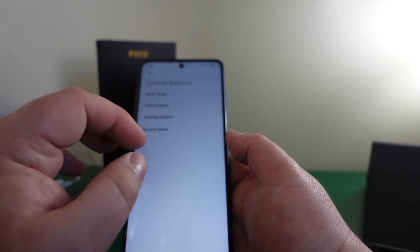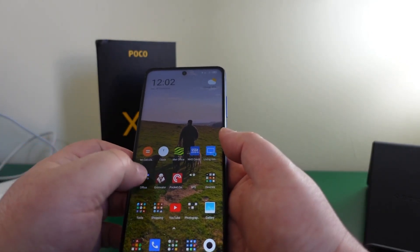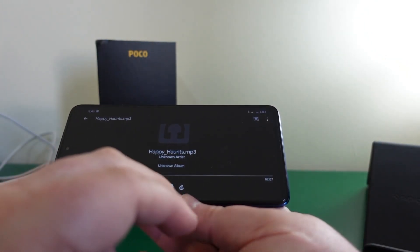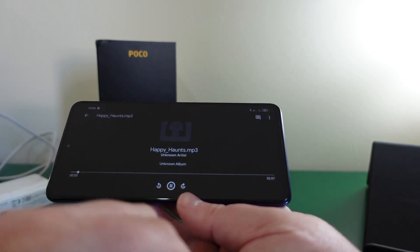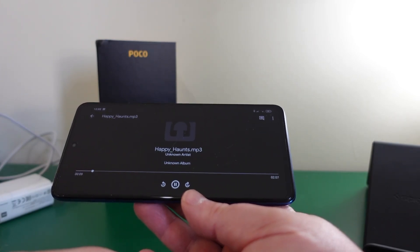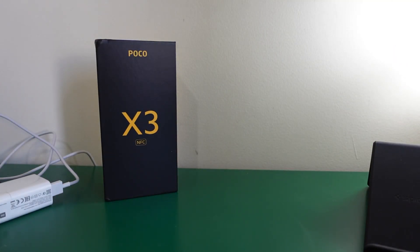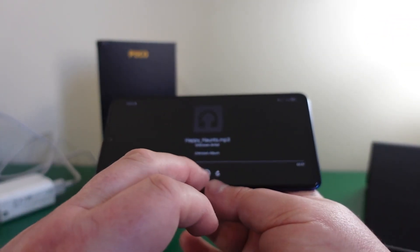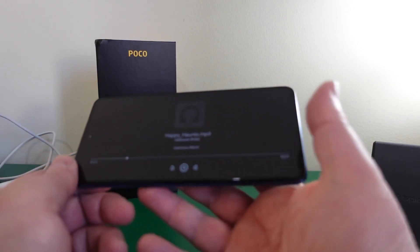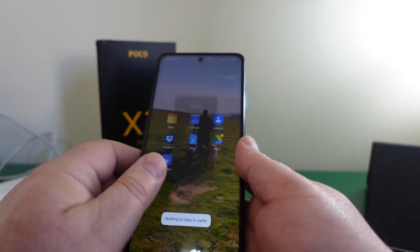You've got floating windows and second space — it has a lot of things. Let me play some YouTube royalty-free music to demonstrate the speakers. The speakers are absolutely excellent — they're stereo speakers — really, really good. That works exceptionally well.